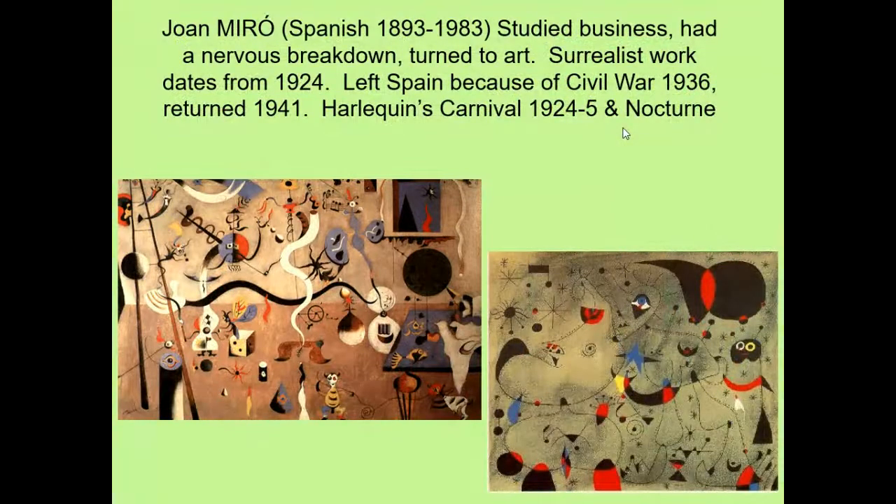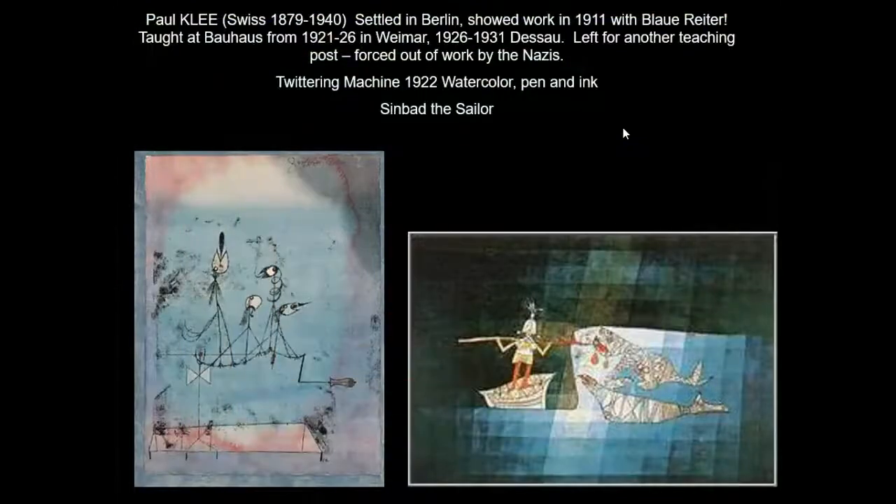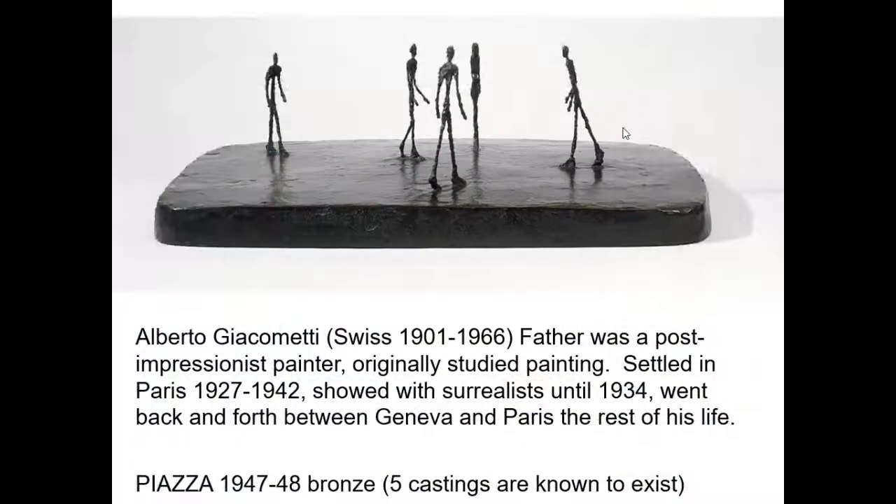Other famous Surrealists include the Spanish painter Joan Miró, whose paintings look almost like abstract cartoons. Paul Klee was known for intentionally painting like a child — his piece on the left is called Twittering Machine, showing birds on a little crank. And Alberto Giacometti, another artist who did Surrealistic forms in sculpture — most of his figures are extraordinarily thin and spread out slightly at the hips and shoulders.